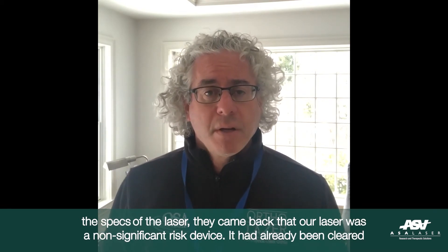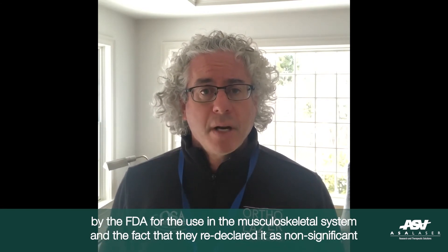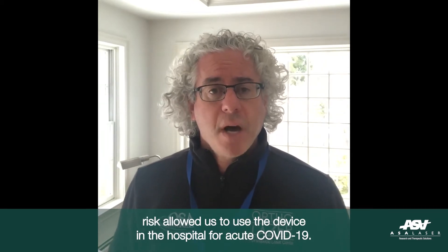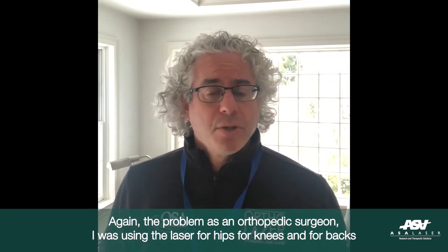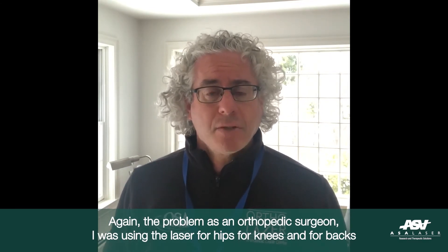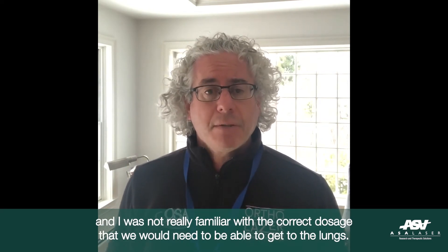It had already been cleared by the FDA for use of the musculoskeletal system, and the fact that they re-declared it as non-significant risk allowed us to use the device in the hospital for acute COVID-19. As an orthopedic surgeon, I was using the laser for hips, knees, and backs, and was not really familiar with the correct dosage we would need to get to the lungs.